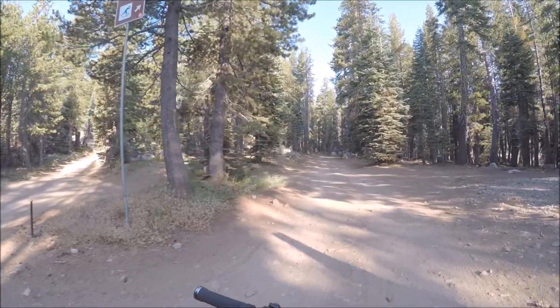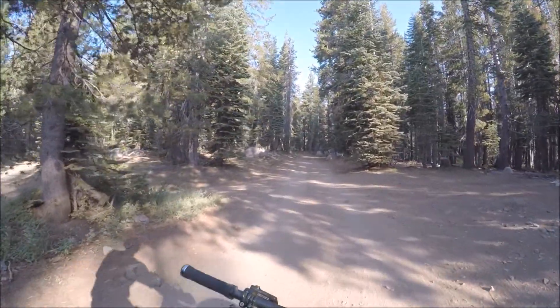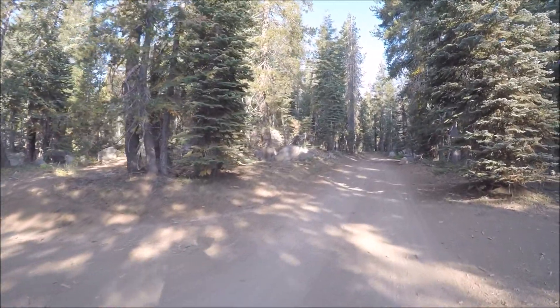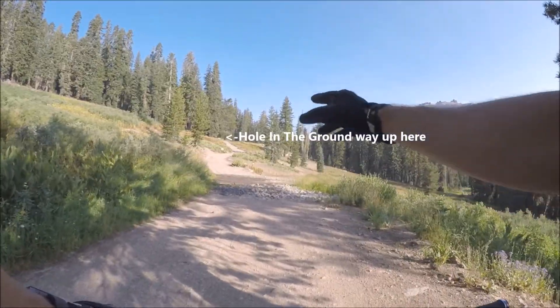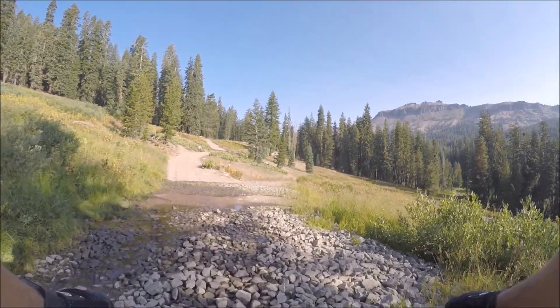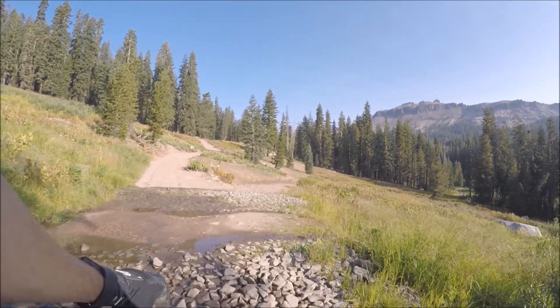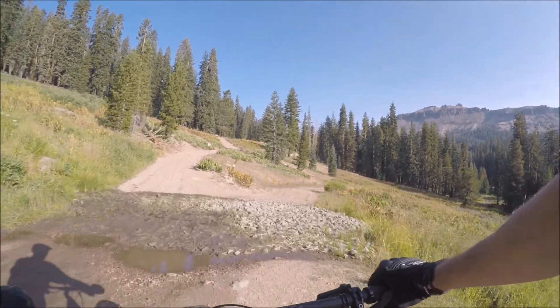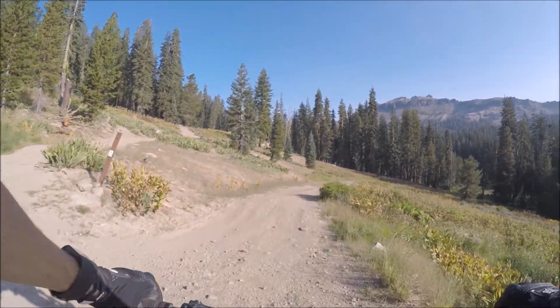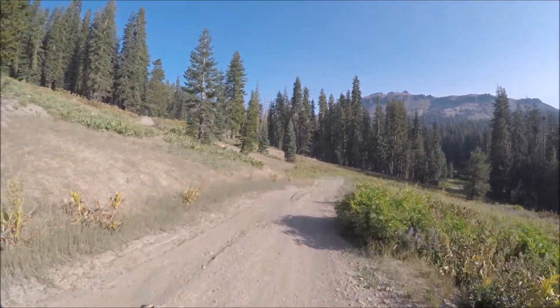Oh man, it's nice out here, getting away from that fire smoke. This guy is really blue here. There's a fire road or jeep road down to the right — if you stay straight that'll take you to the Hole in the Ground trailhead. But we're doing the Donner Rim Trail today.